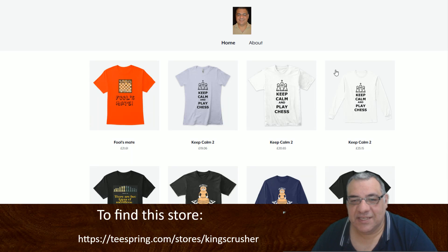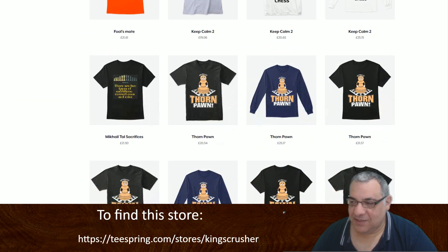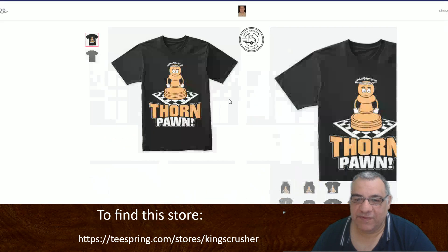Hi all, I have an exciting new Thaum Pawn t-shirt designed to show you. If you head to the Kings Crusher Teespring store — teespring.com/stores/KingsCrusher — you'll see Thaum Pawn with a Vengeance.